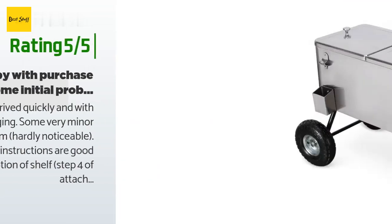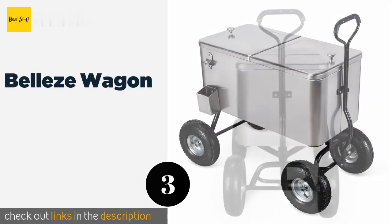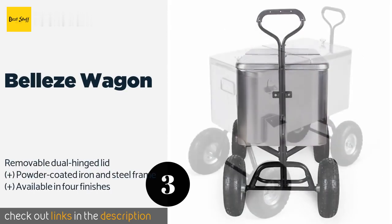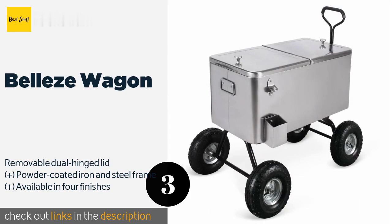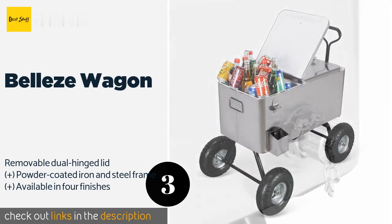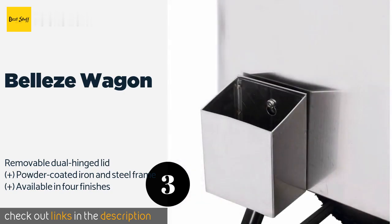Number three is the Bellies Wagon, featuring four inflatable all-terrain wheels. It is easy to roll around your backyard and also great for camping or a day at the beach. It has a sturdy, solid welded construction and can keep ice cold for up to a few days. The price is around $189. Check out the product link in the YouTube description below.